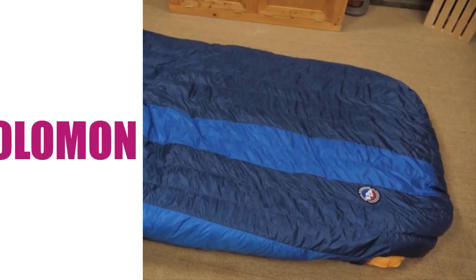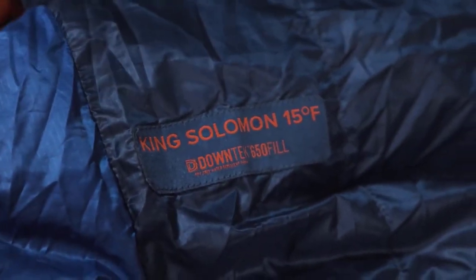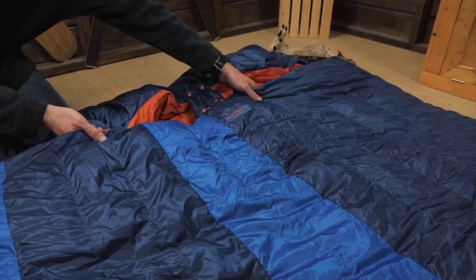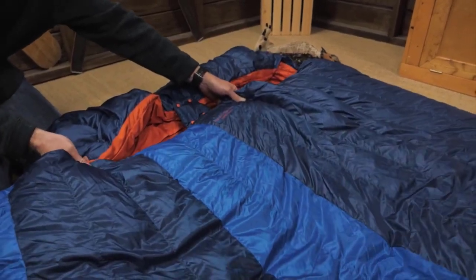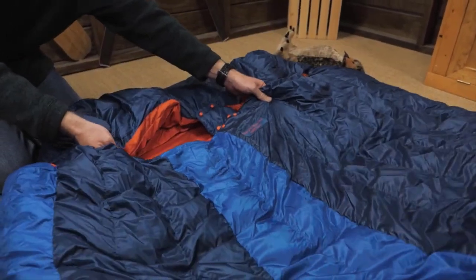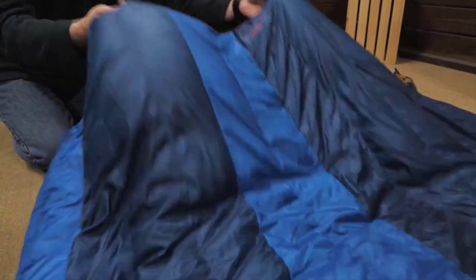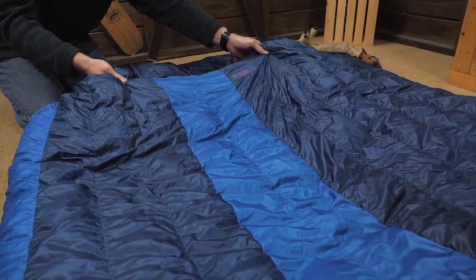Number two on the list is the Big Agnes King Solomon. Eco-friendly, the Big Agnes King Solomon 15 is another lightweight double sleeping bag for backpacking that compresses down to five liters. The DownTek down insulation prevents moisture from saturating the down to maintain maximum loft and warmth. IncitecFlo baffles make sure the down doesn't migrate, preventing cold air pockets.